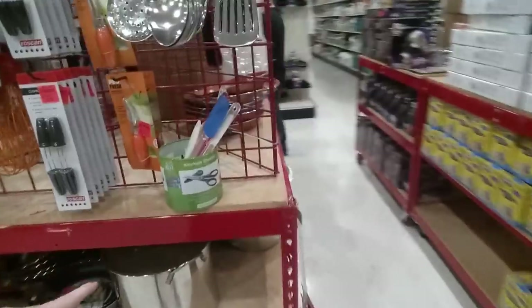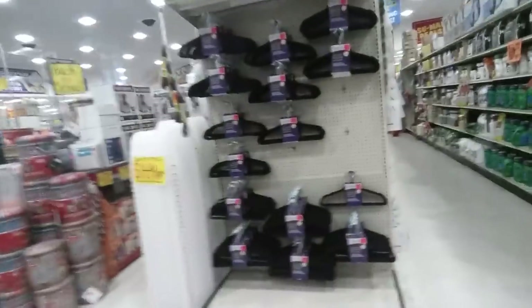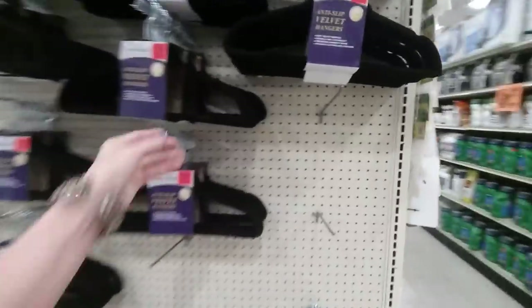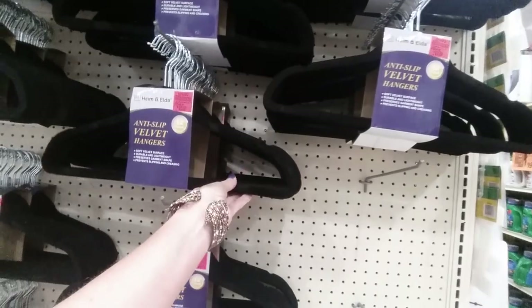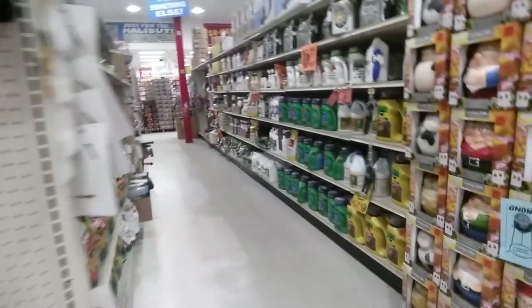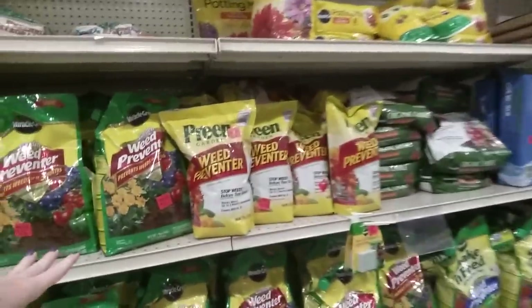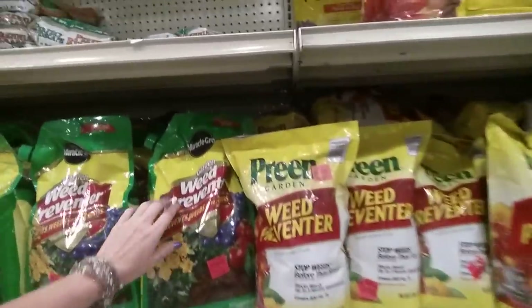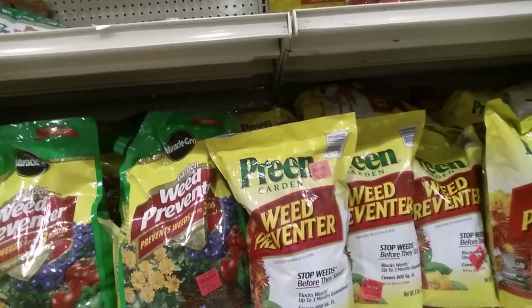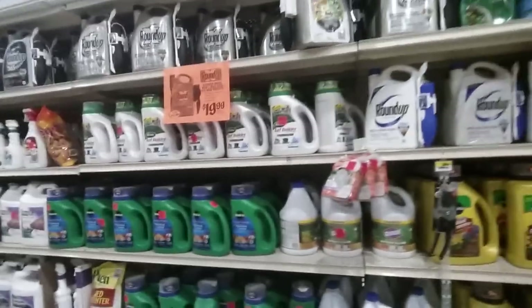We're just out in the middle making our way over. They have anti-slip velvet hangers, a 12-pack for only $2.99. They have lawn care products — Miracle-Gro garden weed preventer for $12.99, which is a really good deal.